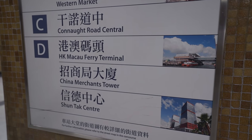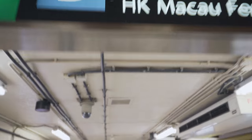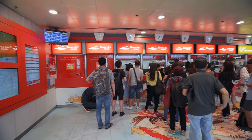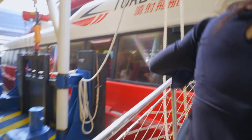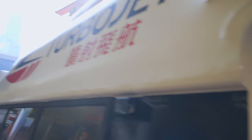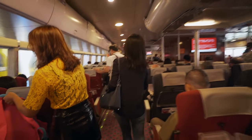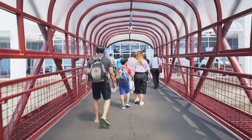Once there, head towards Exit D for the Macau ferry terminal. The two major ferry services are Turbojet and Cotai Water Jet. Today I picked Turbojet — because it's turbo! A one-way ticket costs approximately 170 Hong Kong dollars depending on the day of the week, and it's about a 40-minute ride to Macau. Don't forget your passport though!